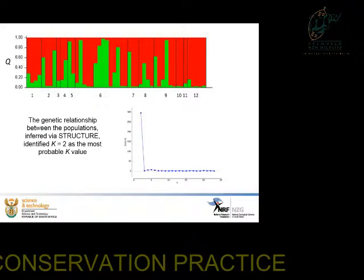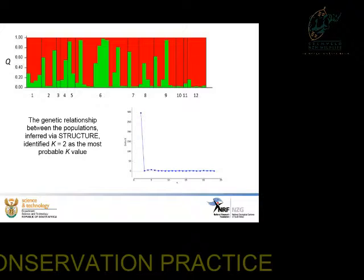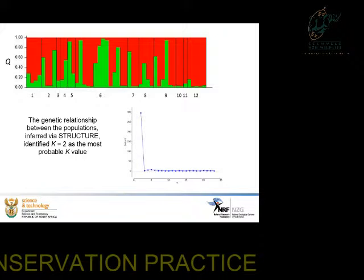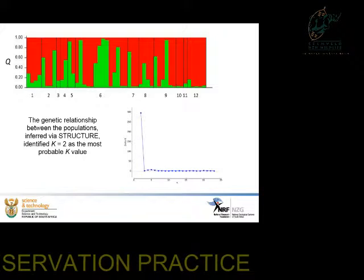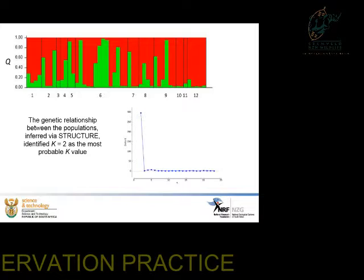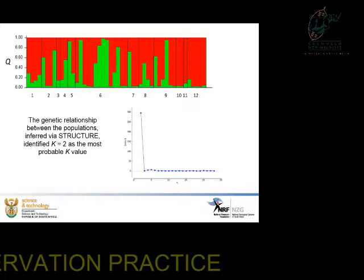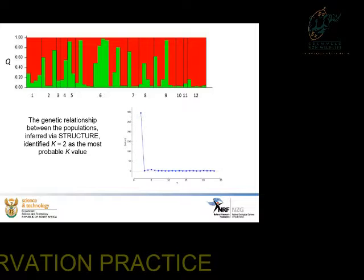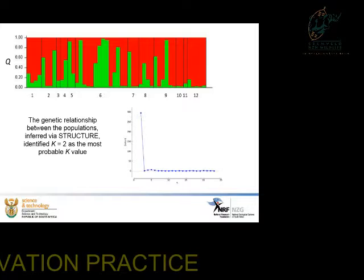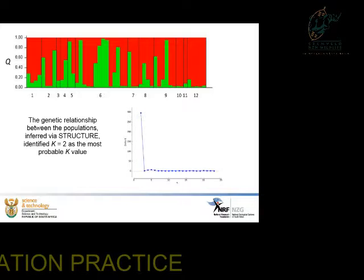Using the microsatellite markers, we ran a STRUCTURE analysis to determine whether the frogs represent different populations or one population. STRUCTURE cannot identify a single population — the lowest it can go is K=2. As you can see, although it returned K=2, it is clearly not two populations, because you would expect to see, for example, green bars for one group of localities and red bars for the rest — not a mixed distribution across all. We therefore conclude that K=1, indicating a single panmictic population.